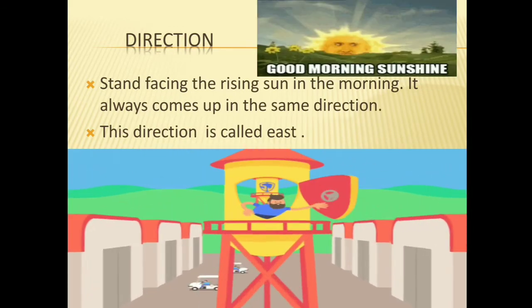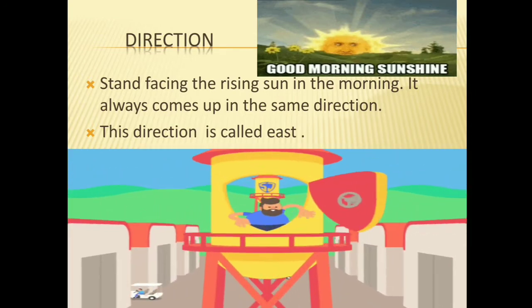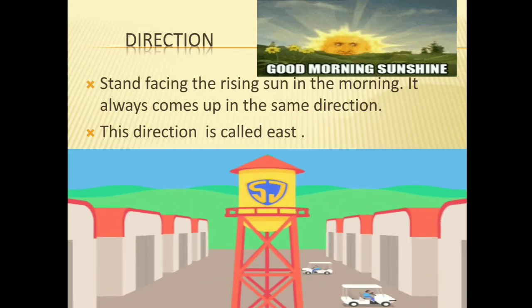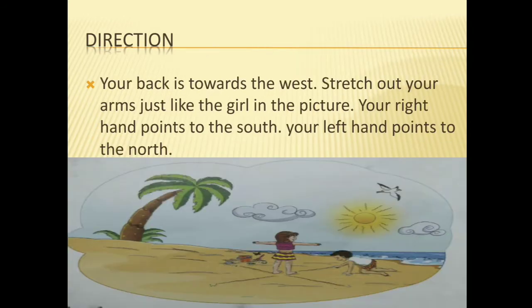Direction: stand facing the rising sun in the morning — it always comes up in the same direction. This direction is called east. So we can find out the east direction with the help of the sun very easily. If your back is towards the west, stretch out your arms just like the girl in this picture. Your right hand points to the south and your left hand points to the north. So you can easily find out all directions with the help of the sun.